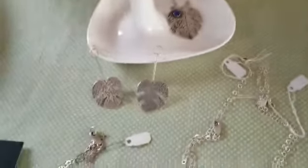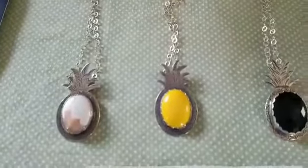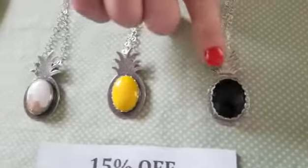I've got some earrings to match. I've got some pineapples with various gemstones — here's a few that I've got, and there are a couple more online. This onyx one is my favorite. I love that one.